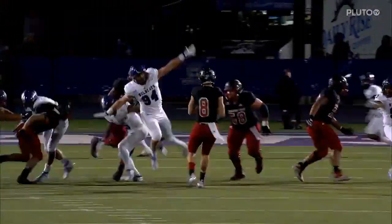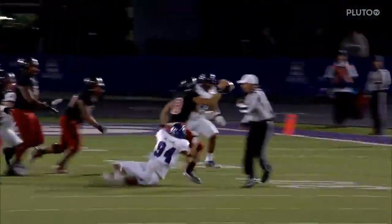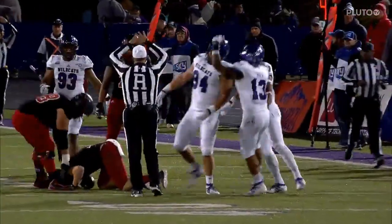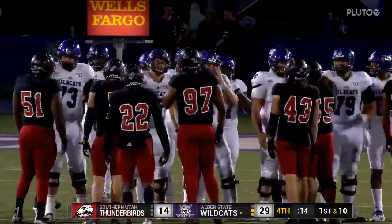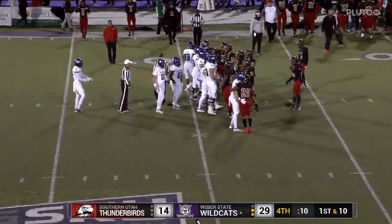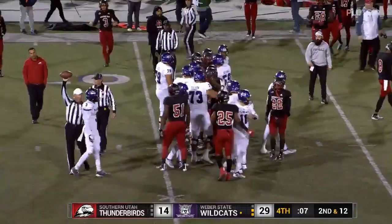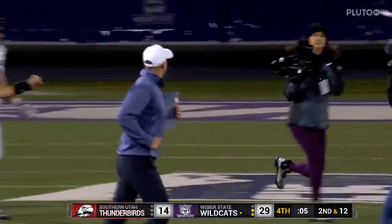Weaver State just opened it up and took care of business. Jay Hill and his Wildcats go to 2-0 on this young Big Sky season, and they've now won 12 of their last 13 at home.